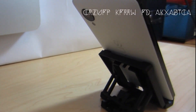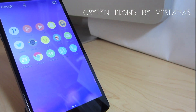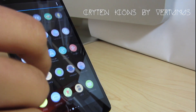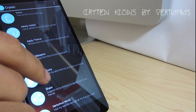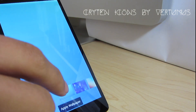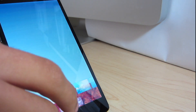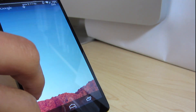At number two we have Kryten, which is a round flat icon pack by Vertimus featuring over 1200 icons and one to two updates per week. These icons may seem a bit discolored to some, however this adds a cool effect to the simplistic view because it mellows out your home screen with the lack of vibrance. These icons look amazing if you have an AMOLED display or a display that has very vibrant colors.